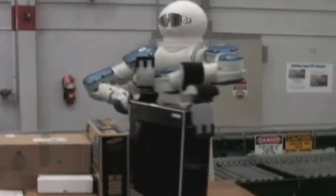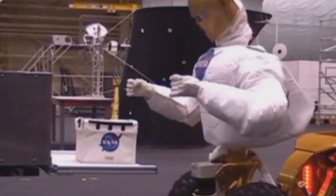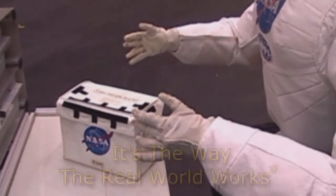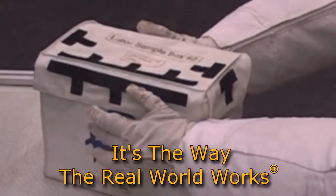Now, more than ever, machines can automatically handle variability that historically required manual labor. NeoCortex — it's the way the real world works.